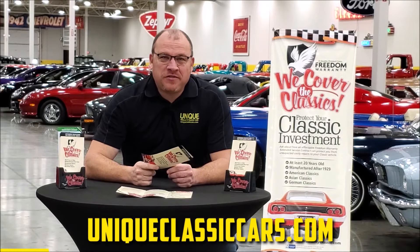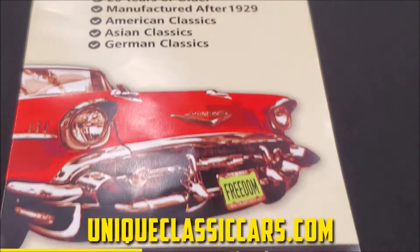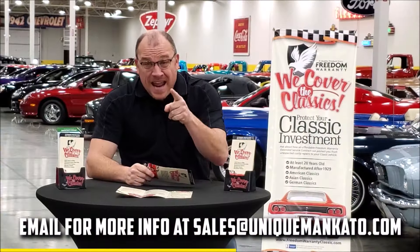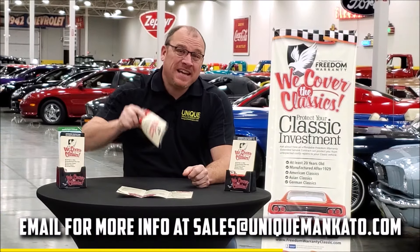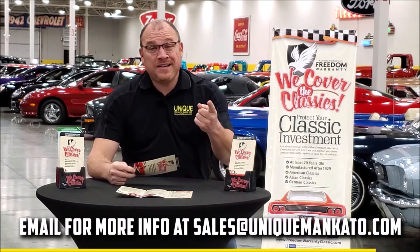Did you know this car qualifies for an extended warranty? It's just like the one you get at your new car dealership, except it covers classic cars too. It covers all major components — engine, transmission, drivetrain — and you can get coverage up to 10 years. Repairs aren't cheap, so these extended warranties are a no-brainer. Contact us for a quote today.